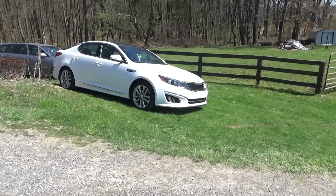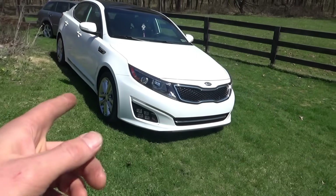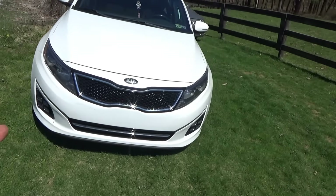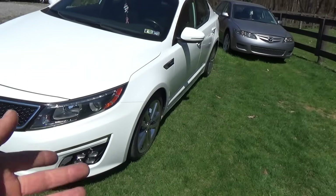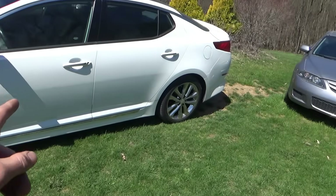Hi everyone, welcome back to Pine Hollow Auto Diagnostics. Beautiful day today, and we have an interesting car to diagnose. No, it's not this one — this 2015 Kia blew its engine up at 40,000 miles. That's a Kia thing. The dealer replaced it, it had some parasitic draw that they can't reproduce, so we're not worried about this one today.